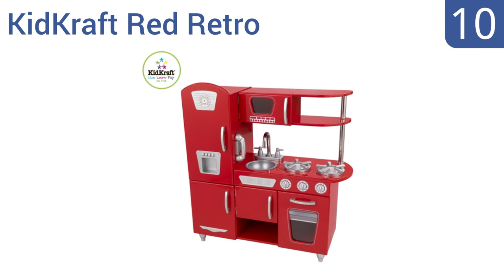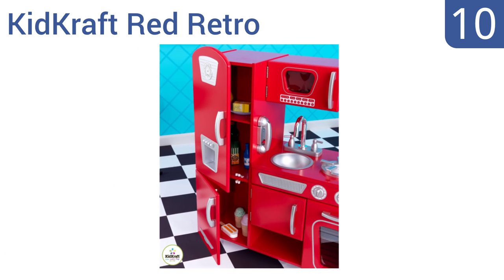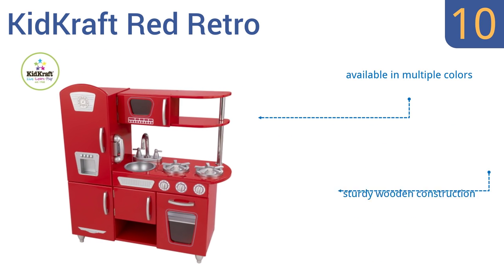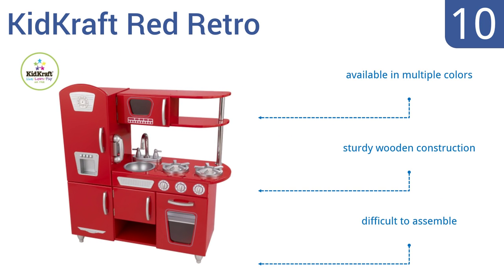Starting off our list at number 10, the KidKraft Red Retro is a stylish kitchen modeled after mid-century design, complete with faux chrome and stainless steel accents. The fridge and cabinet doors open to reveal lots of storage for foods and gear. It's a sturdy wooden construction available in multiple colors, however it is a bit difficult to assemble.